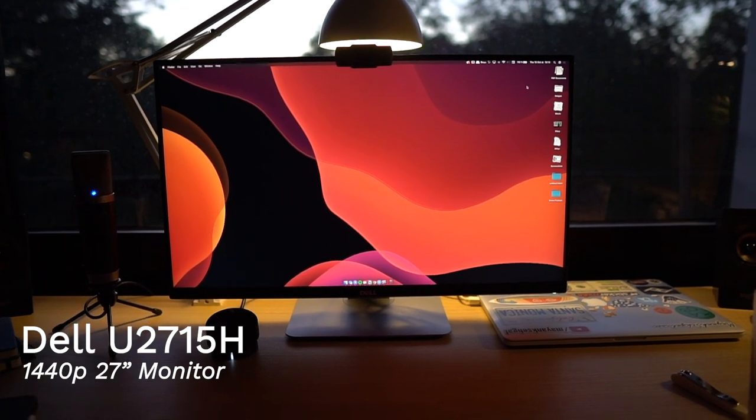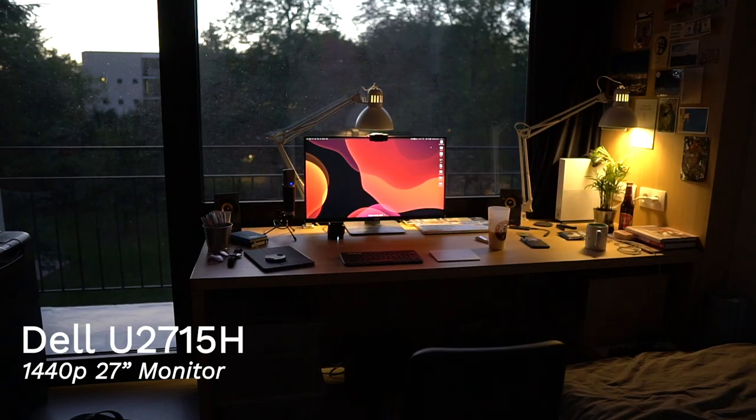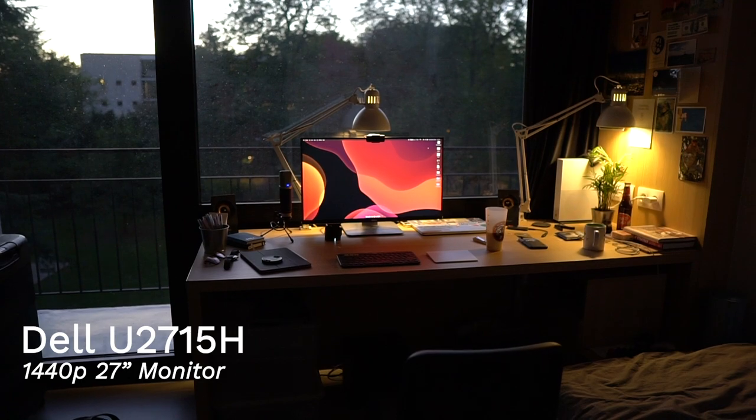Let's first talk about the monitor or the display that I use. This is a Dell U2715H — it's a 1440p, 27-inch monitor, and I absolutely love it. It gives me so much space to work with and it's got really good color accuracy for all of my video and photo work as well. I got it a few months ago off of Le Boncoin, which is basically the Craigslist or OLX of France, and I was able to buy it for 200 euros — 150 euros less than buying it new.